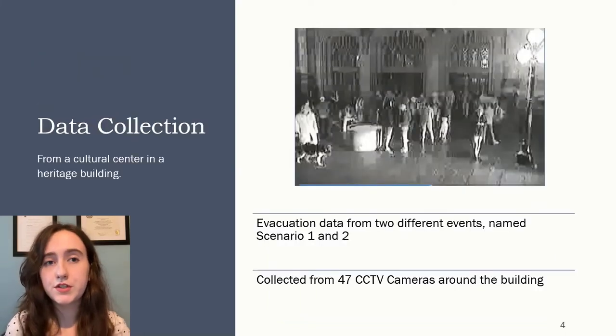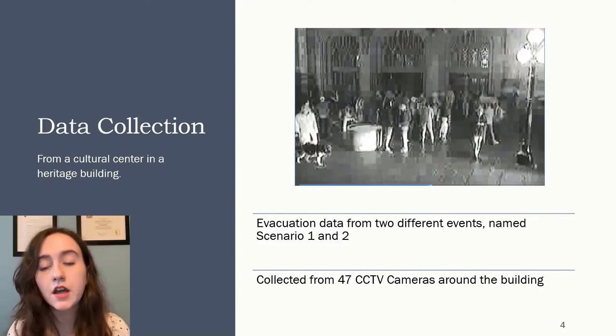This research project came about from an opportunity to record emergency egress drills from a cultural center housed in a heritage building. Two scenarios are considered based on two recorded events at the cultural center on different occasions, referred to as scenario one and scenario two, based on real data collected from 448 minutes of video footage from 47 closed-caption television cameras in the building.